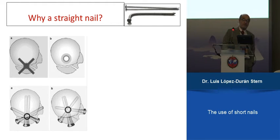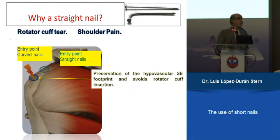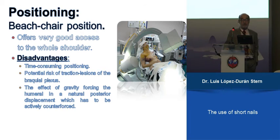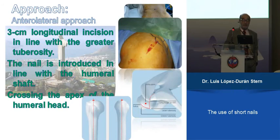Very importantly, the straight nail does not enter on the supraspinatus footprint and avoids the rotator cuff insertion. We place patients in the beach chair position, which allows very good access to the shoulder, though it takes more time to position the patient, and sometimes gravity pulls the diaphysis dorsally, so you have to control the position of the humerus during nail introduction.